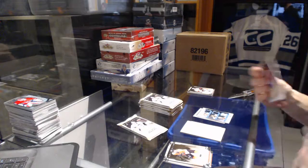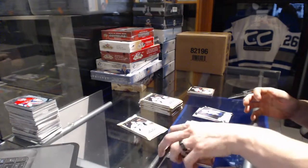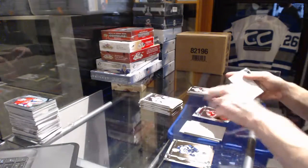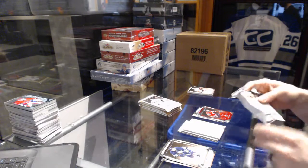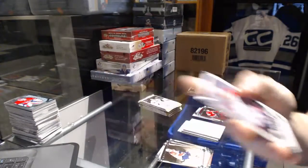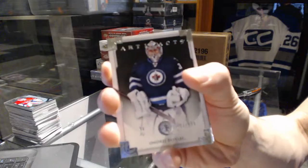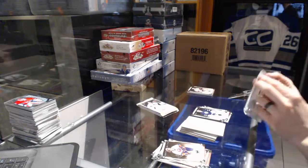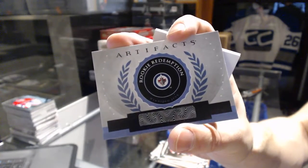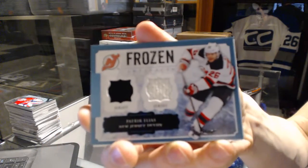Rookie number /299 for the Vancouver Canucks, Nicholas Jensen. Team Canada insert number /299 for the Carolina Hurricanes, Zach Boychuk. Rookie number /299 for the Montreal Canadiens, Jared Tinordi. Goalie insert number /299 for the Winnipeg Jets, Andre Pavlik. Rookie redemption for the Winnipeg Jets, Jacob Trouba. Frozen Artifacts for the New Jersey Devils, Patrick Elias.